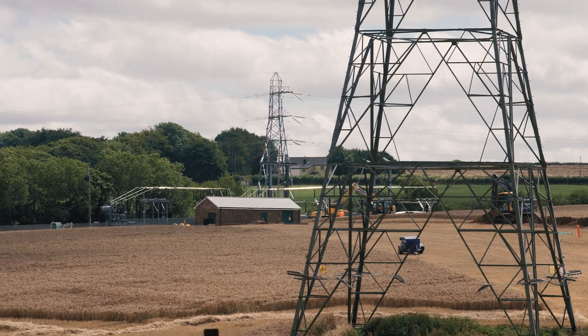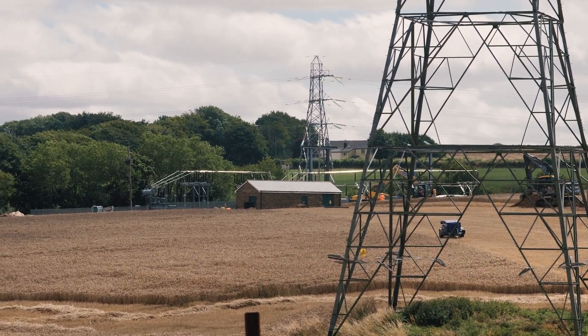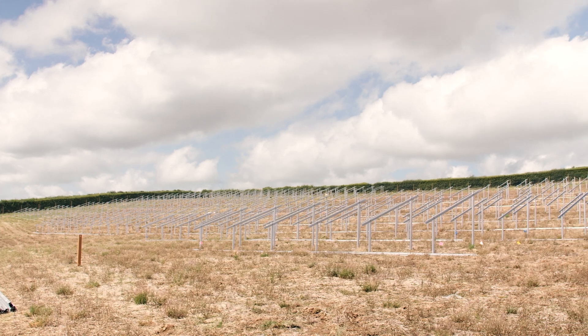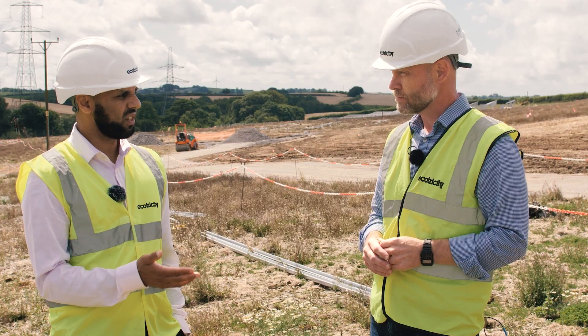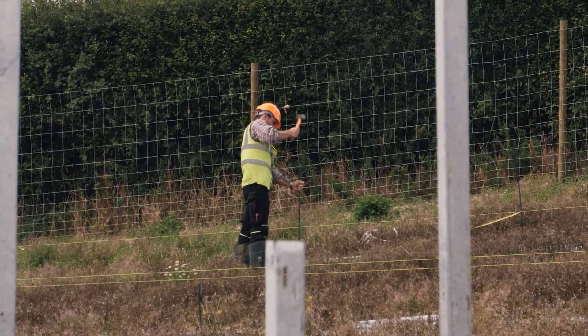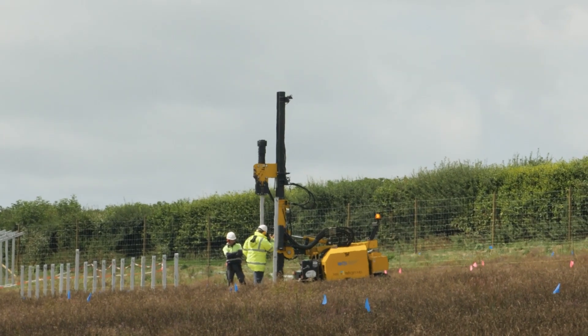Also the fact that solar parks now are viable without a subsidy. The more and more of these projects the country builds and we build, it takes us towards that energy independence where we all want to get to — where we're not reliant on Russian gas and we're not subject to the volatility of wholesale prices.